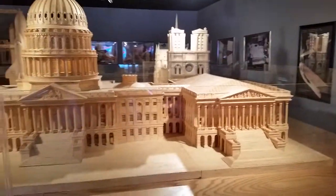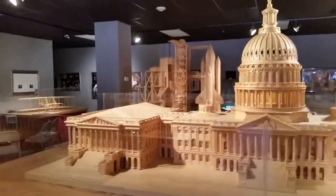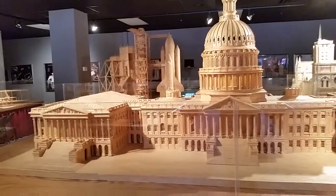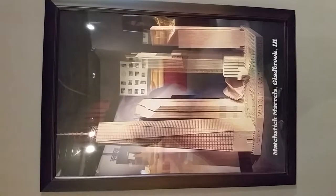If anybody can notice, this is the United States Capitol. This is a replica that he built of the World Trade Center.